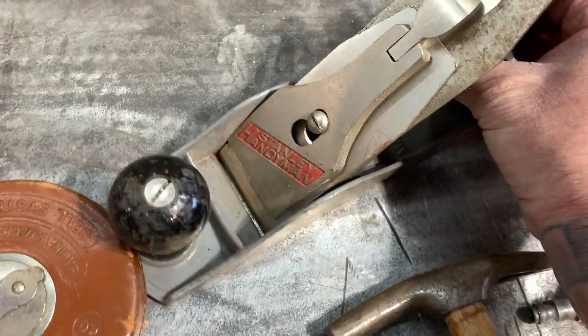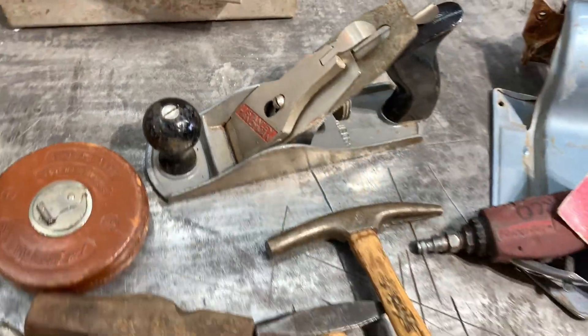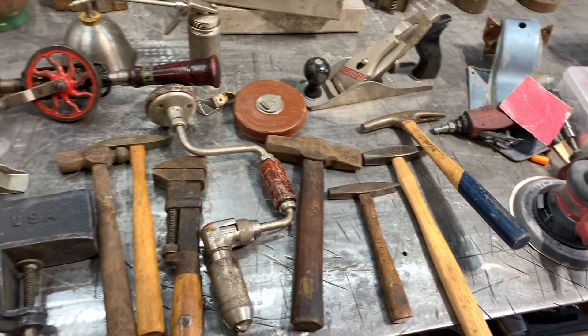And then this vintage Stanley plane here. Got some more good stuff — a lot more coming.